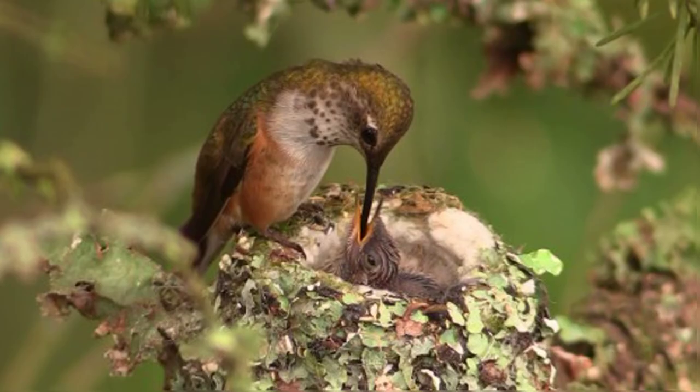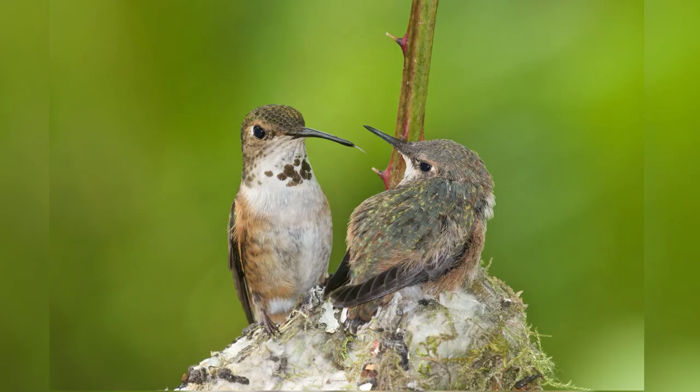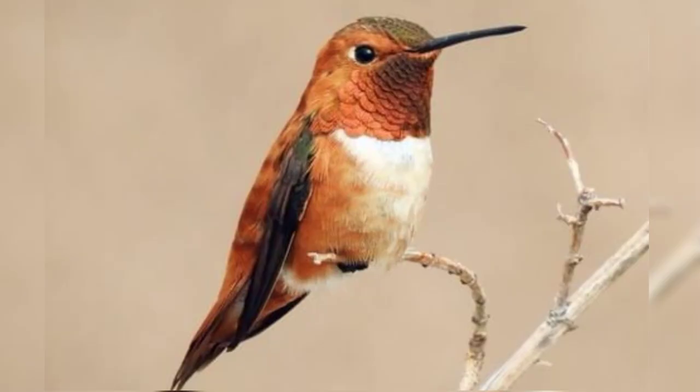Like everything in the hummingbird's life, the fledgling period is fast. After a speedy fifteen days, the chicks are fully grown and ready to fly away. This means there is merely a month between the moment the eggs are laid and the moment they reach independence. Sadly, this also means that the average lifespan of the rufous hummingbird is merely a single year. That being said, the oldest member of the species on record lived to be eight years old, so there are certainly some outliers.